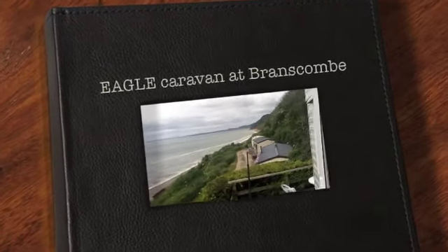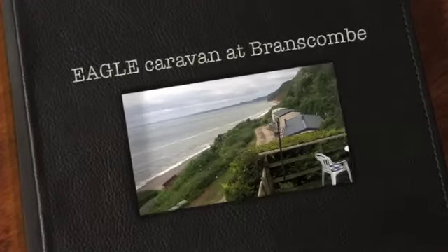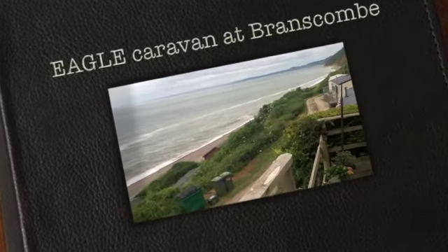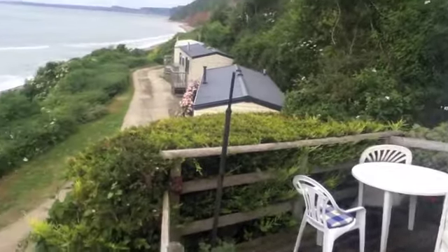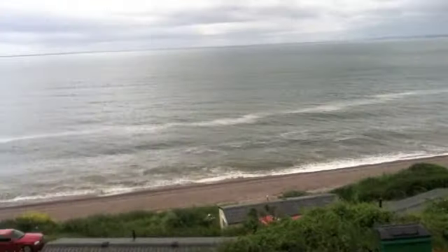This is the view from Eagle Caravan at Branscombe on the sea shanty site. There's a deck in front, and just behind there is a little patio. Tremendous sea views as you can see.